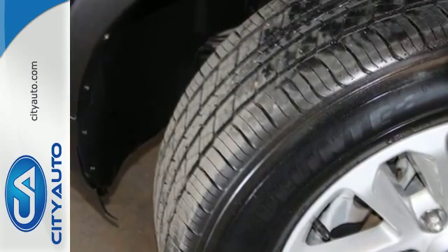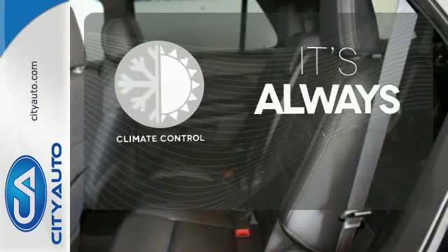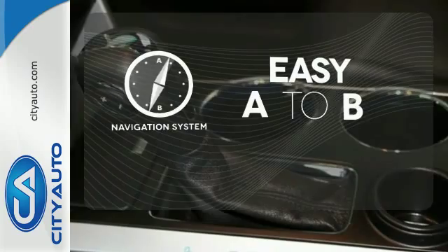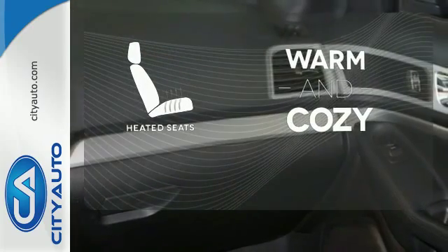With its anti-lock brakes and independent suspension, your adventures will be protected. Set it and forget it with the climate control. Feel confident getting from point A to point B with the navigation system. Wrap yourself in the comfort of heated seats.